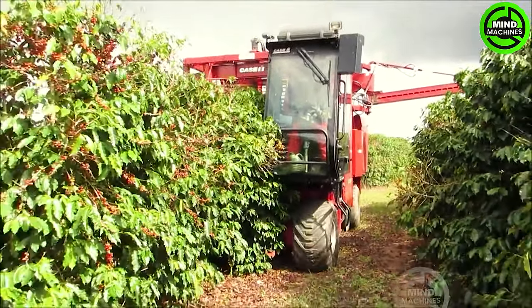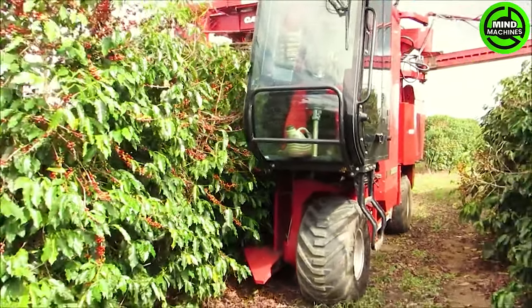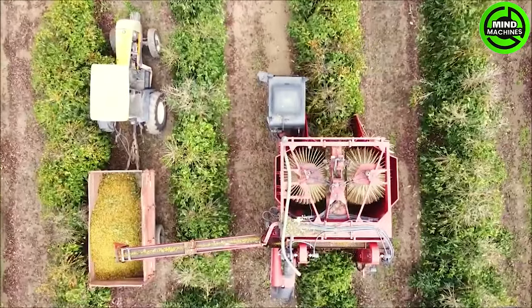These machines are often equipped with specialized harvesting heads or mechanisms. They delicately detach coffee cherries from the branches; the design minimizes harm to the trees and ensures the cherries are collected intact.